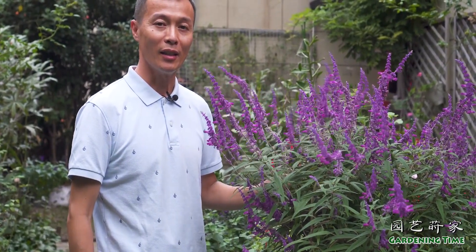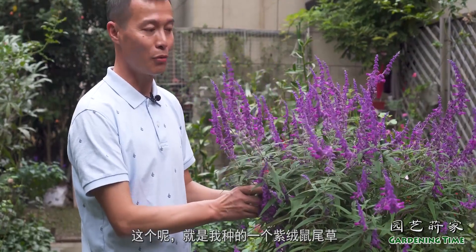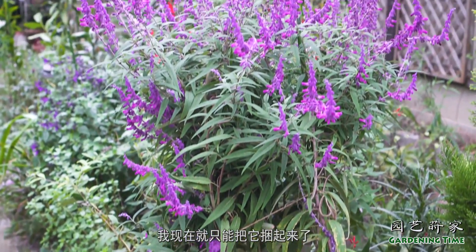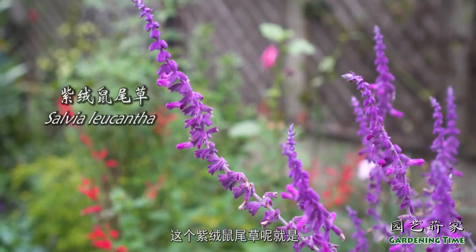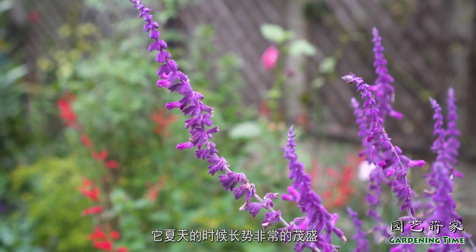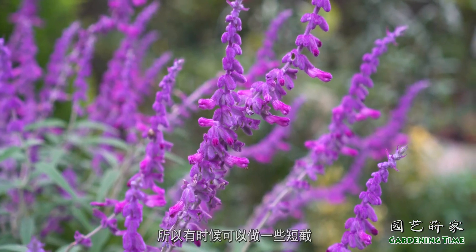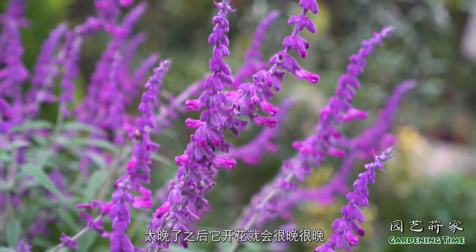园艺时教的观众大家好，我们又见面了。现在是今秋十月的季节，很多植物也在开花。这个就是我种的一个子榕树尾草，由于它的株形比较高大，我现在就只能把它捆起来了，让它花集中一点。这个子榕树尾草夏天的时候长势非常的茂盛，所以有时候可以做一些短节，但是不能太晚，太晚了之后它开花就会很晚。